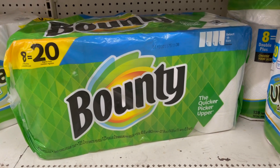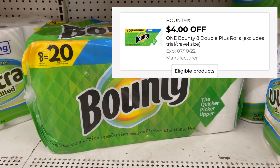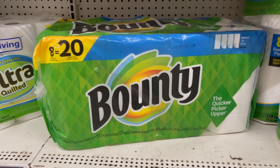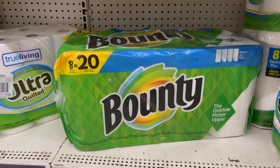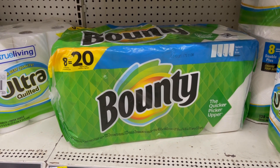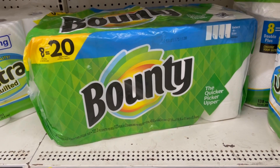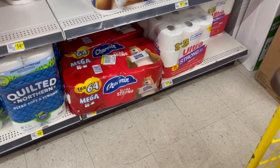Voy a comprar este paquete grande de Bounty a $19.20. Tenemos un cupón de $4 de descuento, así que vamos a terminar pagando $15.20. Tenemos que gastar $15 en productos P&G después de los cupones y antes de taxes para obtener ese cupón de $5.